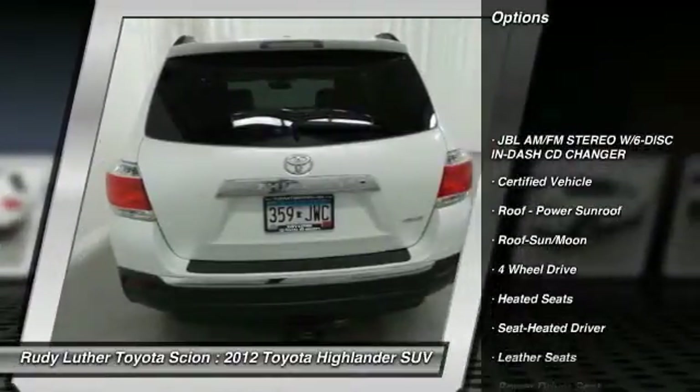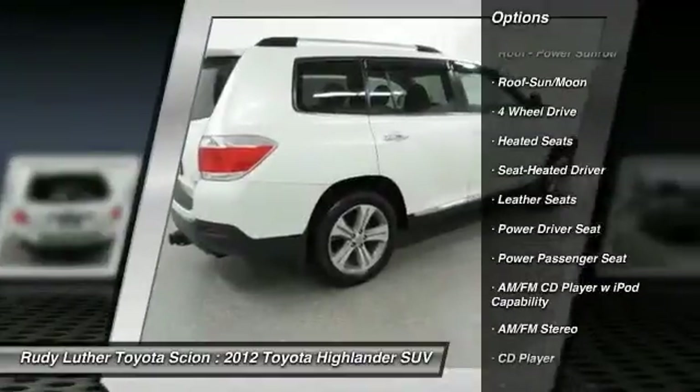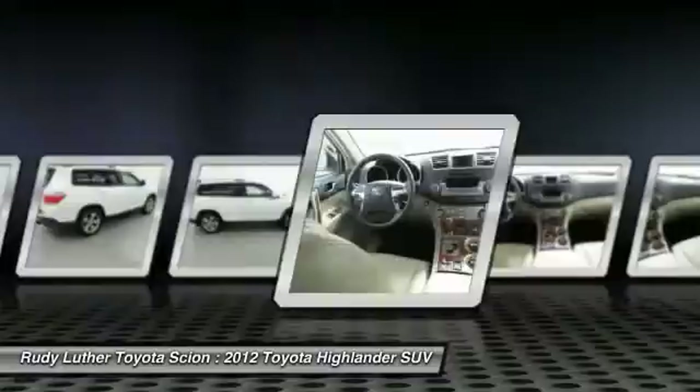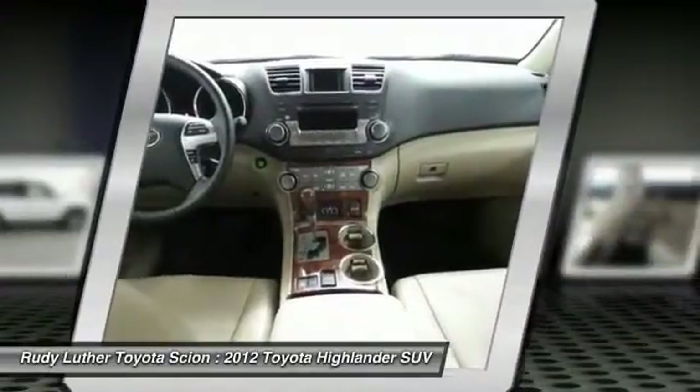Four-wheel drive, traction control, anti-lock braking system, power passenger seat, heated seats, premium wheels, moonroof, Bluetooth wireless data link for hands-free phone, air conditioning front, home link, garage door opener.